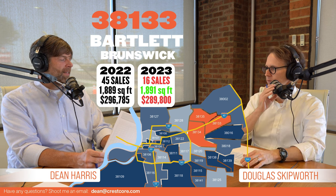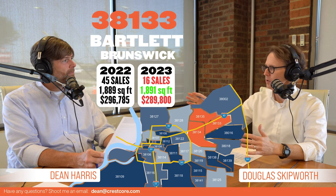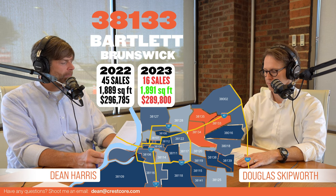Especially when there's only been 16 sales, the sample size is not very large. Owner occupants are a little bit different here — it's tougher to find a rental in 38133, for sure.